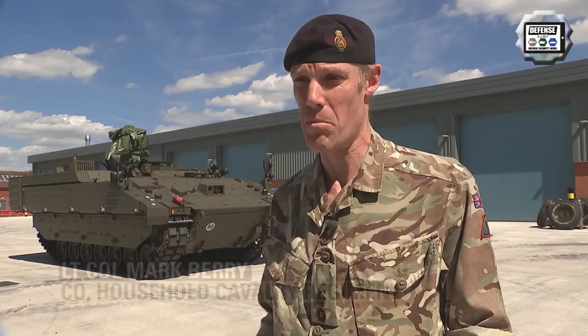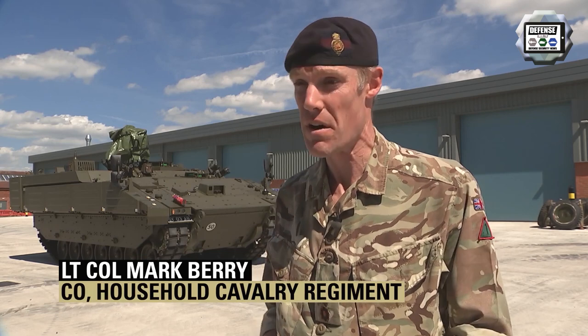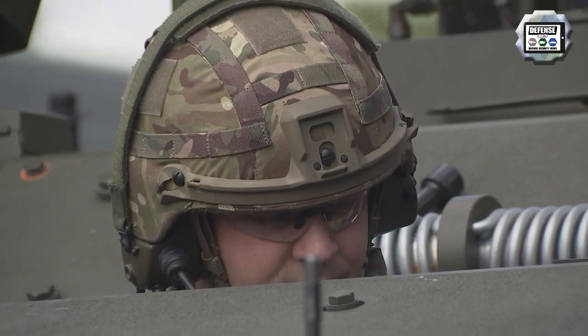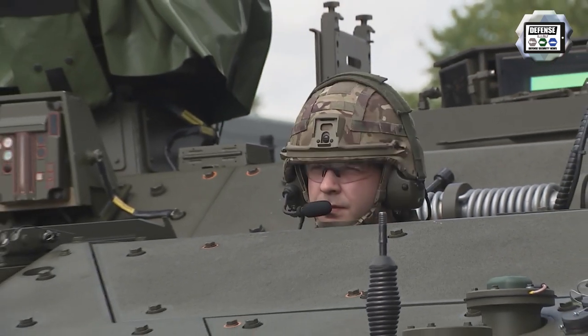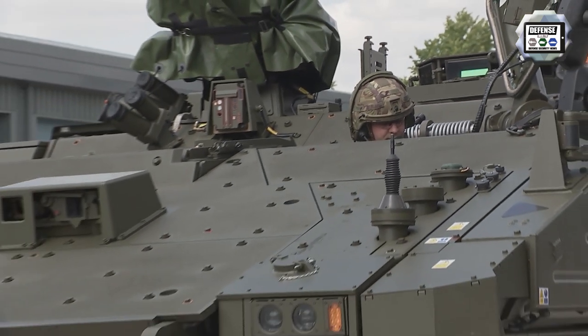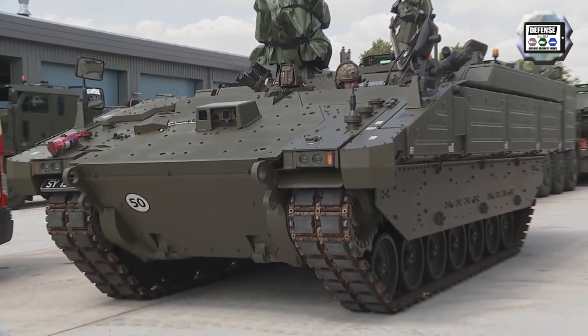The vehicles we've been operating out of for the last 40 years, the CVRT, were designed in a very different era to face a very different threat. This is fully digitized — an extraordinary platform that essentially becomes an extension of the soldiers that operate it and really gives us a completely different capability to do armored reconnaissance.